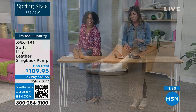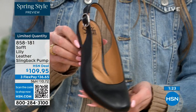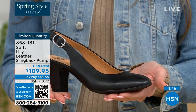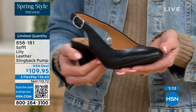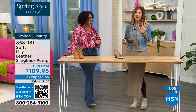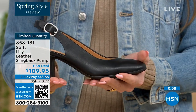With these slingbacks, even though they have the adjustable strap with that goring stretch, these are a slip-on. Once you adjust it to you, you slip right in — you don't have to adjust the strap every single time. It's almost like that favorite pump you can just slip your foot right into. You're not having to do a million buckles. Sometimes it takes longer to buckle your shoes than it does to get dressed! But once you've set it to you, slip your foot in and you're good to go.